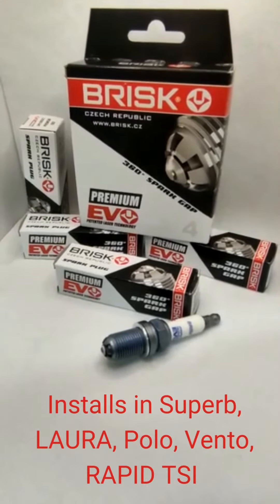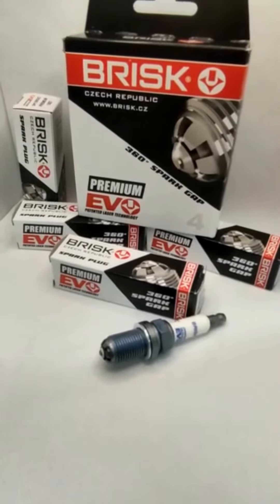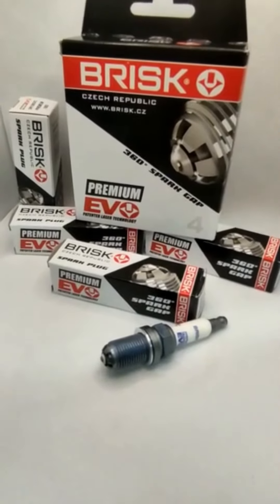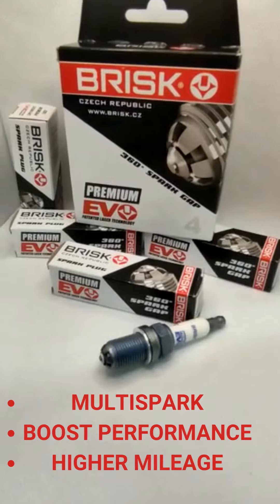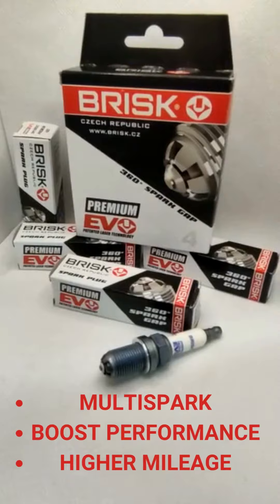These plugs are specially made for Polo and Vento as well as Jetta engines, and they give great performance, increase power, increase mileage, and they require lower voltage to ignite the fuel.